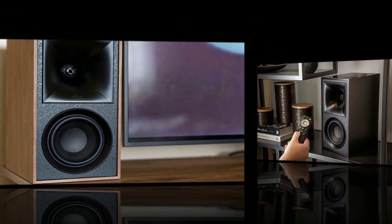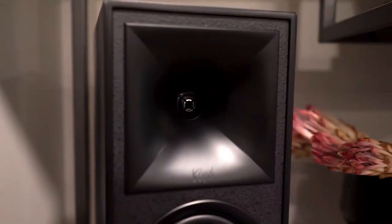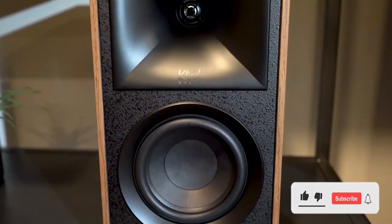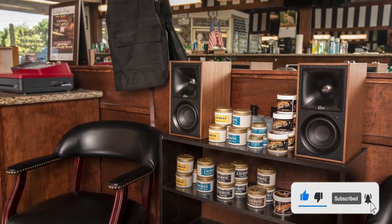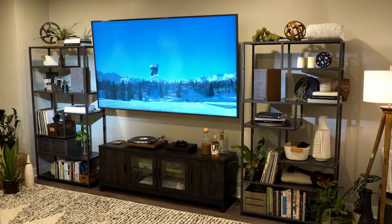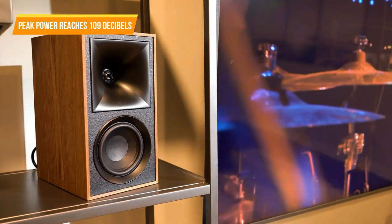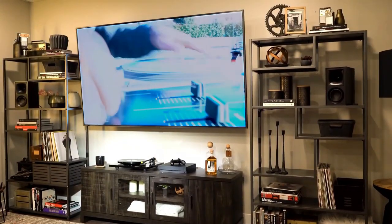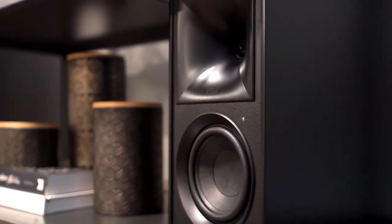Unlike other bookshelf speakers, these can be controlled by a remote, which can also control your TV's volume. With dimensions of 18.5 inches by 17.5 inches by 13.5 inches, the Fives are a bit large for a bookshelf speaker, but they make a lot of sound. Their peak power reaches 109 decibels with a frequency range of 50 hertz to 25 kilohertz for even more exciting vibes from movies, games, and music.